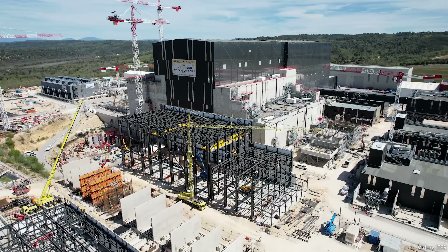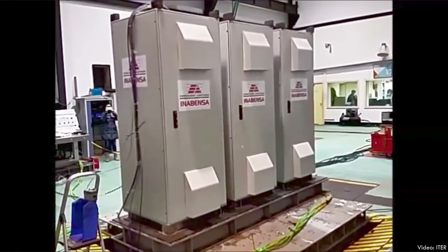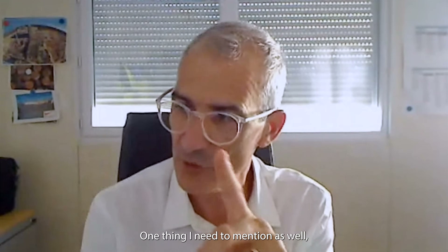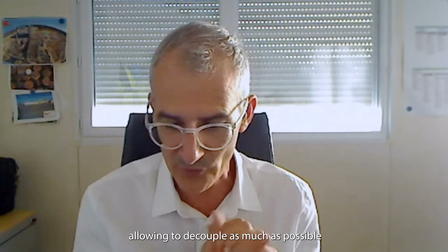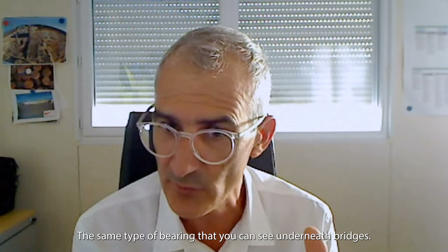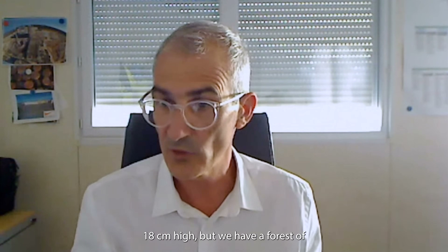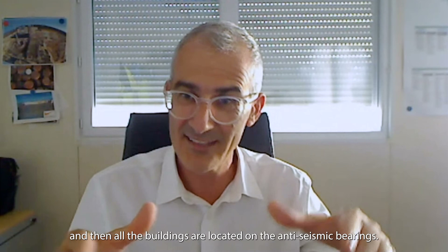And it's not just thermal movement the designers planned for, but seismic movement too. An earthquake could ruin the entire structure in an instant if the tokamak was violently shaken, so engineers had to get creative. The tokamak complex building is built on 493 anti-seismic elastomeric bearings — the same type of bearing you can see underneath bridges — each 90 by 90 centimeters and 18 centimeters high, allowing decoupling of horizontal ground movement from the building. It's incredible.